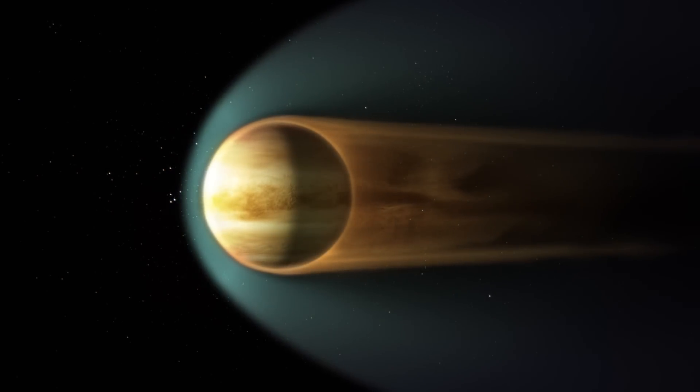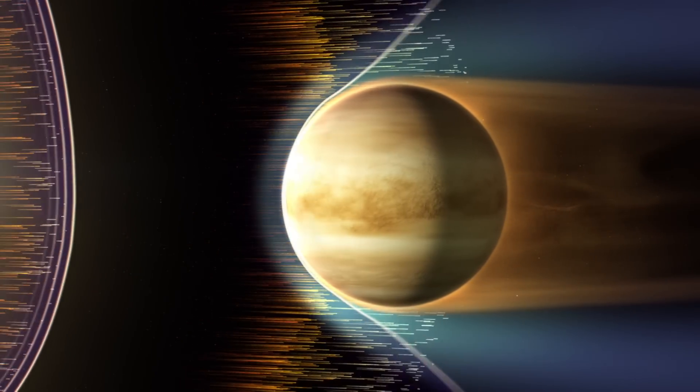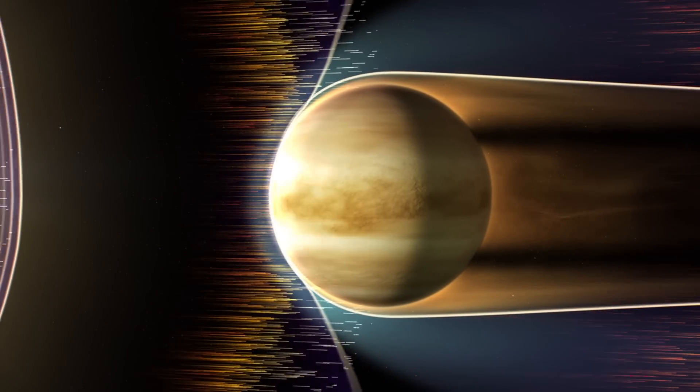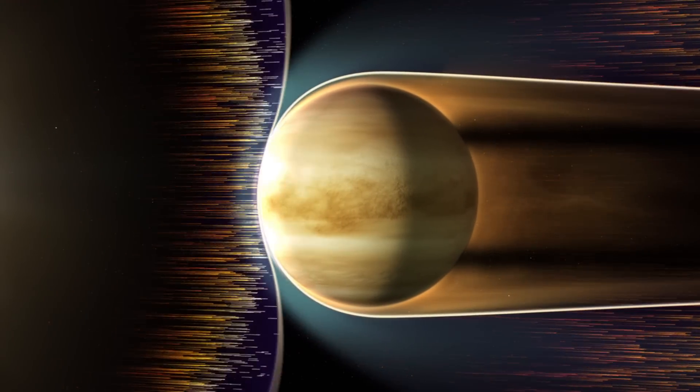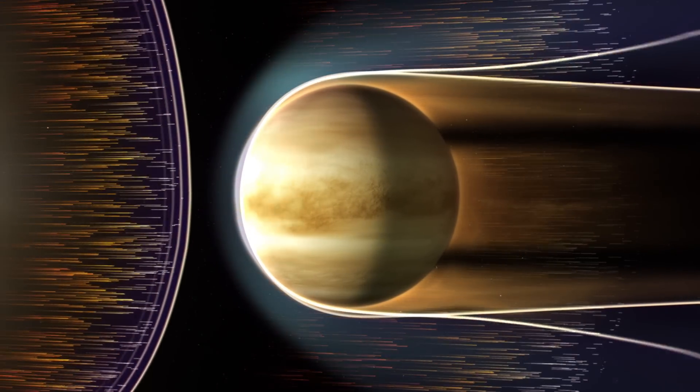Venus doesn't have a magnetic field. So Venus is just this big rock with this atmosphere and the ionosphere sitting in space, and the supersonic solar wind with the interplanetary magnetic field whacks into Venus and it can't penetrate through the ionosphere. So the interplanetary field lines sort of pile up ahead of Venus like cars on a freeway.